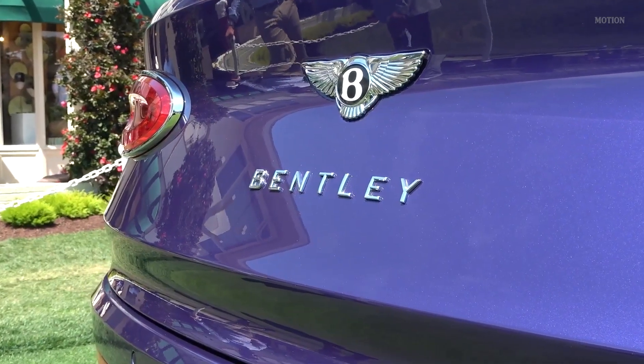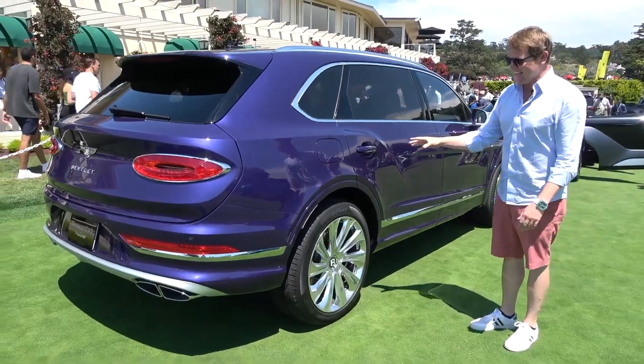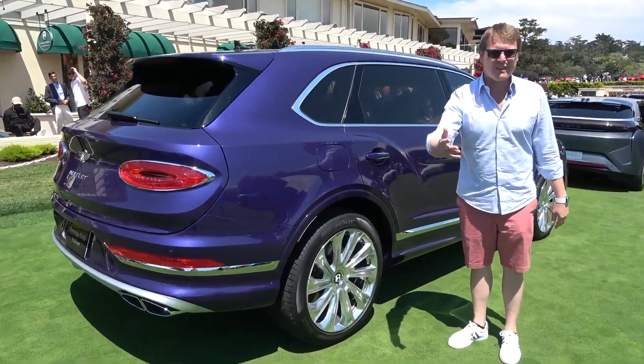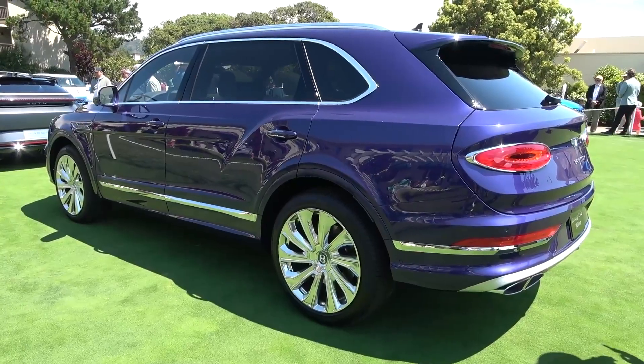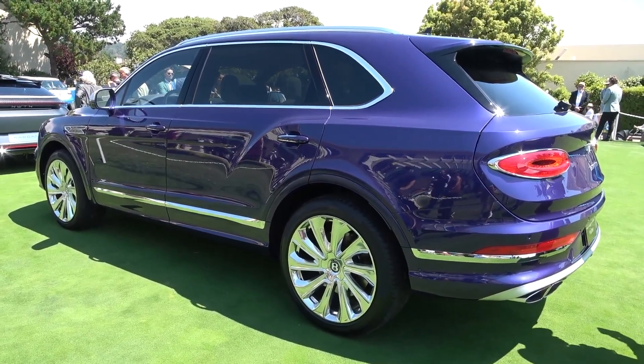In line with the extended chassis, they've actually added rear wheel steering as well. The advantage of that is that this car, despite being longer, actually has a smaller turning radius than the regular Bentayga. In addition to that, you have the 48-volt active anti-roll system, the three-chamber air suspension — all the comforts we've come to know from the Bentayga model that make for a fabulous driving experience.